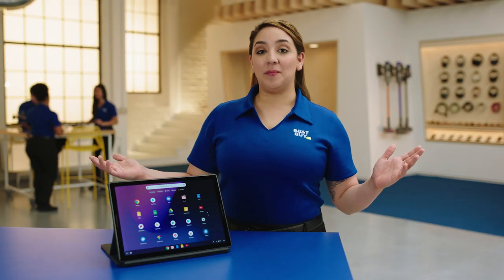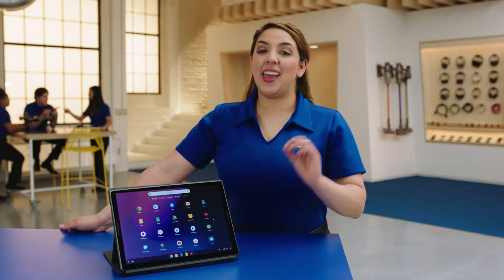Hi, I'm Ashley from store 1394 in Monroe, New York, and welcome to The Lab. This is the Google Pixel Slate. It's great for how you live and work.